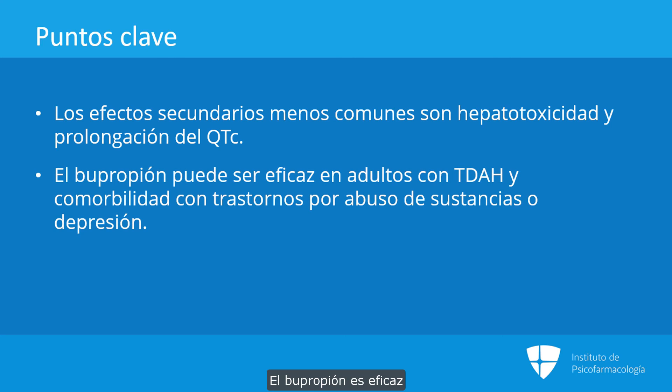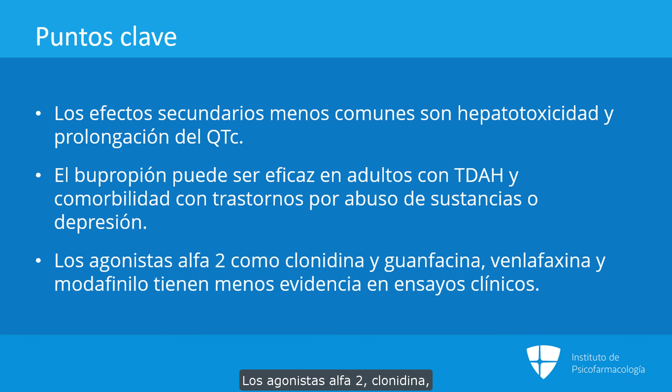Bupropion is effective and may be useful in patients with substance use disorder or depression. Alpha-2 agonists — clonidine and guanfacine — venlafaxine, and modafinil are options but are less supported by randomized clinical trials.